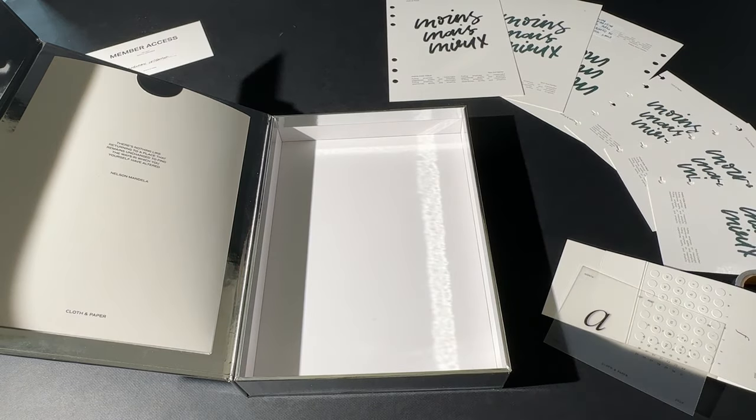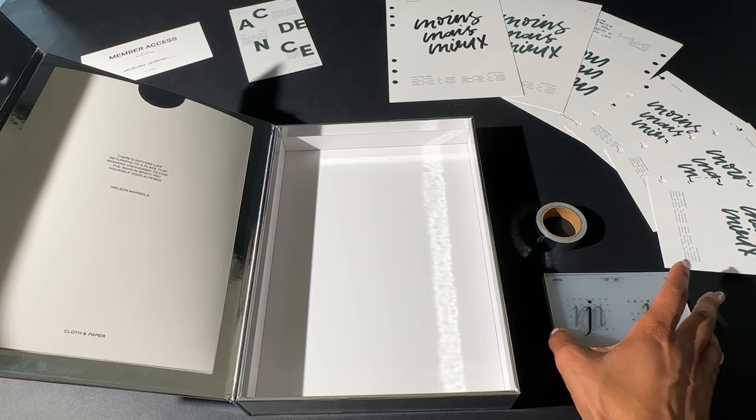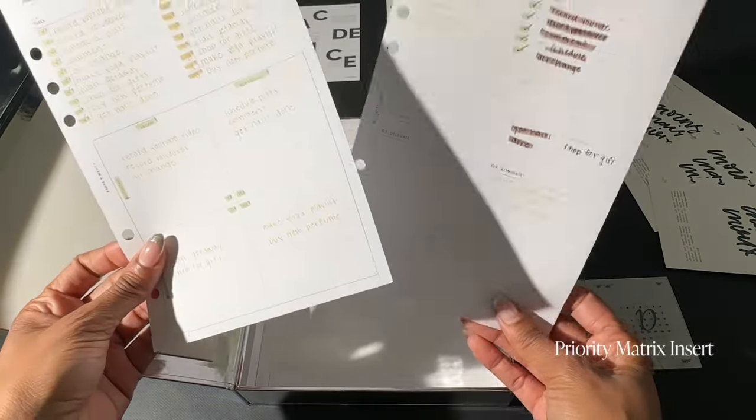Today I'll be showing you just a few of my 2023 inserts that I'll be archiving, plus some pages from the spiral — out with the old and in with the new. First, let's take a look at the priority matrix insert.